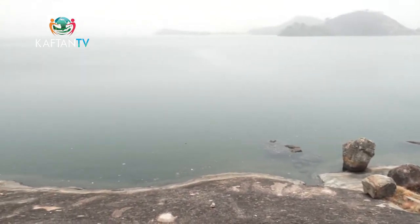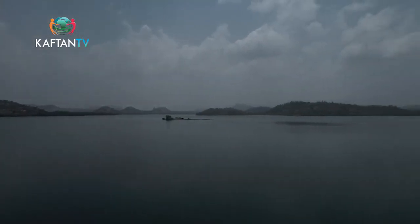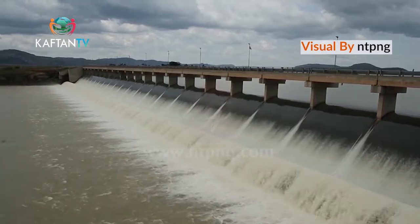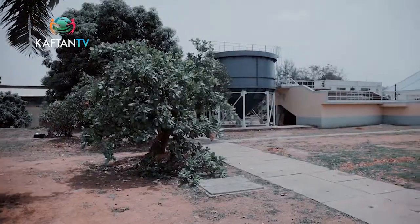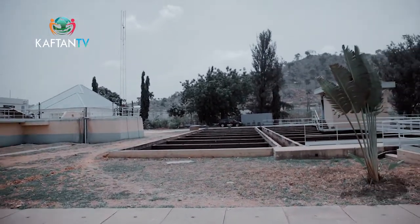This year we started requesting water from Gurara very early because the dam water level had gone very low, affecting supply to the treatment plants. In other years, we started requesting around March, but this year we started in January. That shows how much demand has increased. We also have rehabilitation ongoing at the dam — a contract that was awarded in 2011.